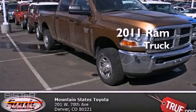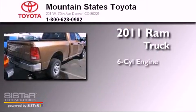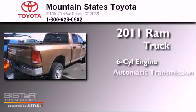This is a 2011 Ram truck. It features a six-cylinder engine and automatic transmission.